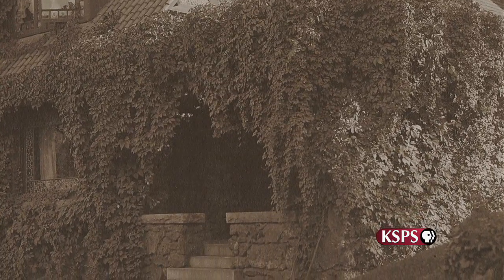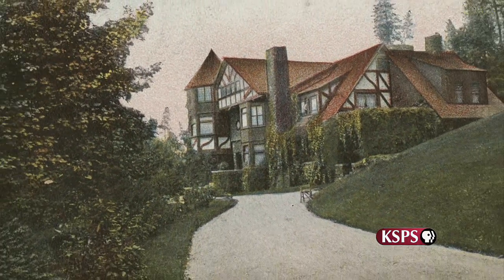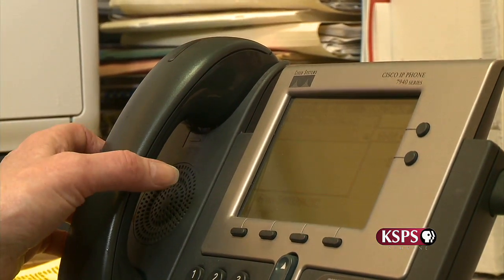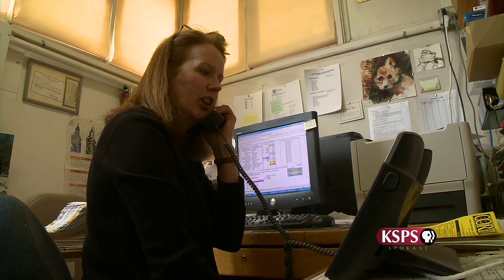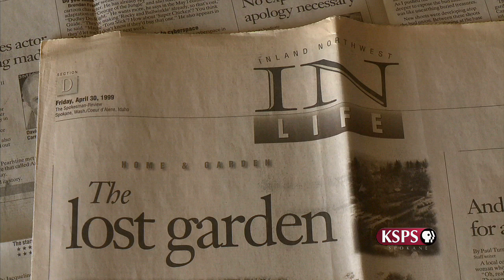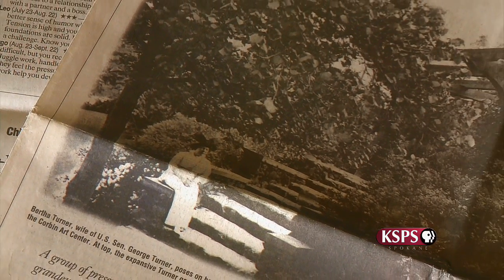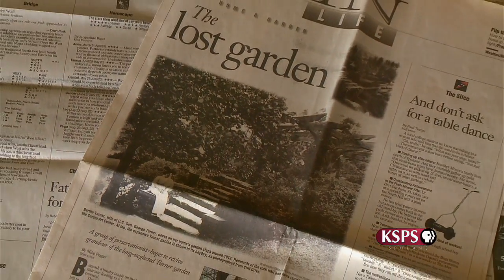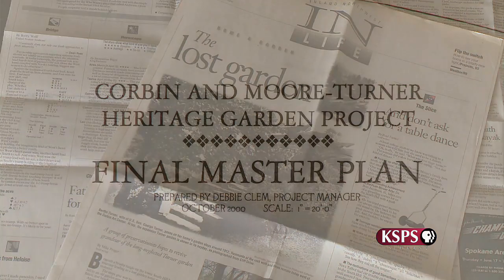With plenty of evidence now proving the garden's existence and its historical relevance, the push to restore it was on track and moving forward. The first order of business was to organize a task force to determine the feasibility of the project as well as the level of interest within the community. This meant going public with the story. In 1999, when the article appeared in the Spokesman Review on the Lost Garden, a potential donor came forward who was interested in funding the project.